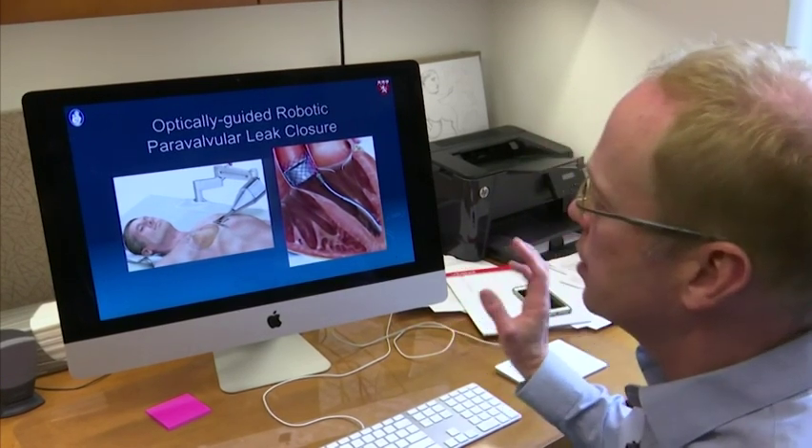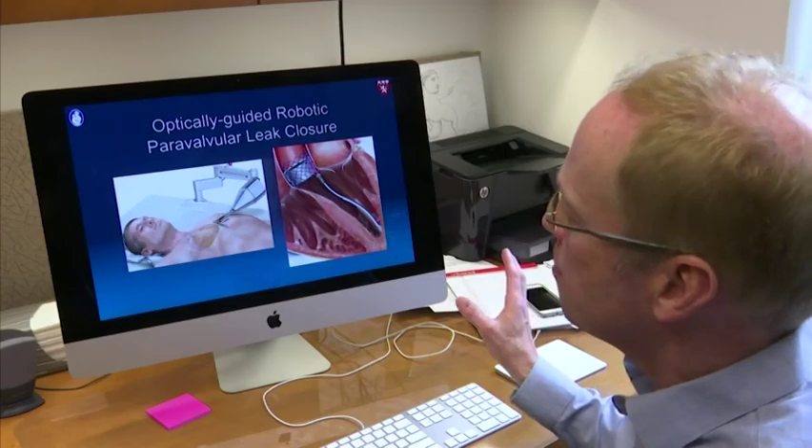The catheter glides through the heart, tapping periodically against the heart's valve, similar to the way a cockroach or rat navigates using their whiskers.